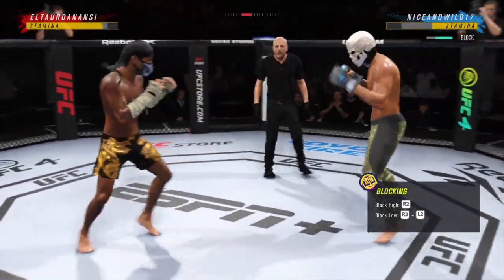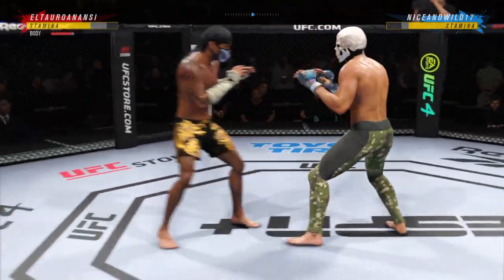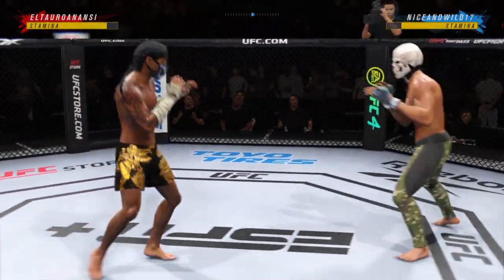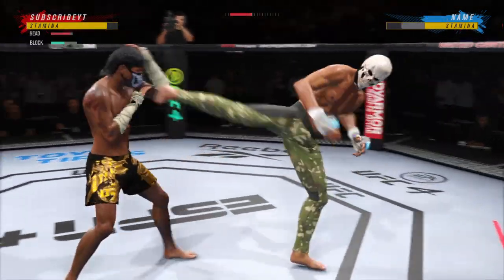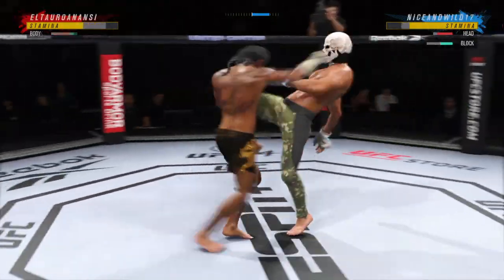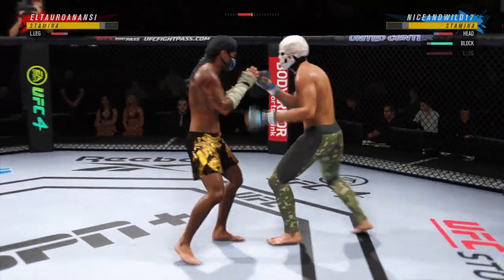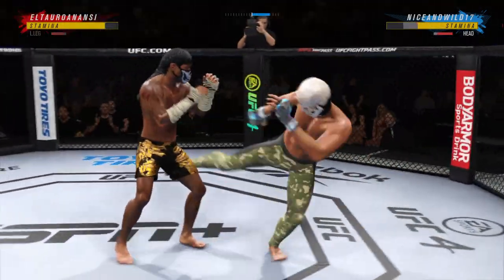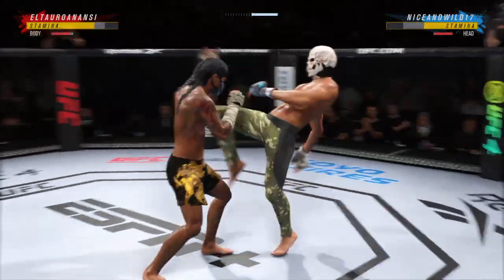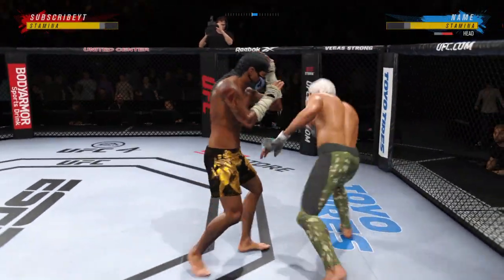Sound defensively blocks the shot. Straight right hand, no good. How about that shift — powerful leg kick lands. Starting to do some really significant damage to the body here, another strike lands there.